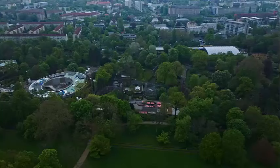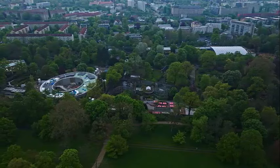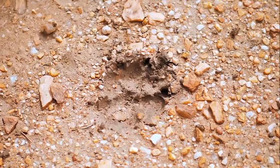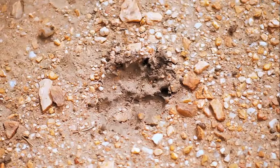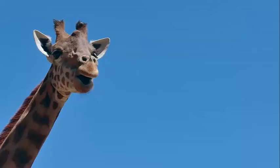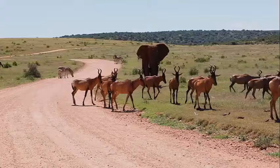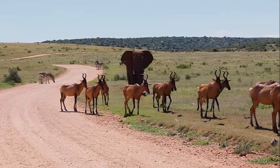Gaia Zoo is a popular and award-winning zoo located in Kerkrade in the southern part of the Netherlands. It is known for its focus on providing a natural and spacious habitat for its animals, as well as its commitment to wildlife conservation and education. Gaia Zoo is home to a diverse collection of animals from various parts of the world — exhibits feature mammals, birds, reptiles, and amphibians, divided into themed areas such as the African savannah, rainforest, taiga, and Klimberg.